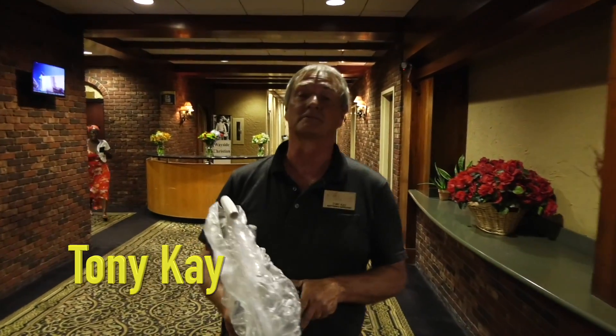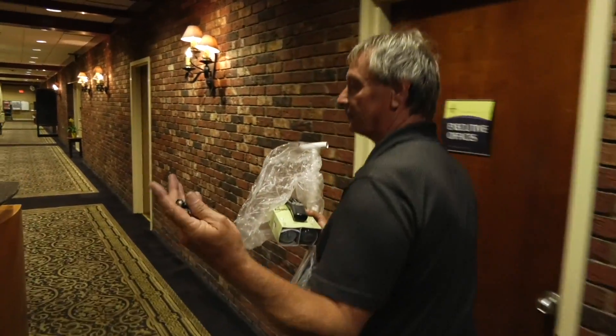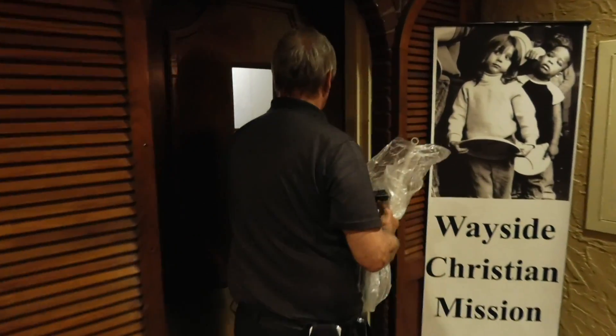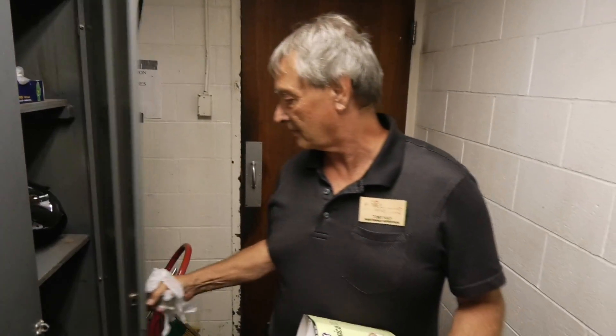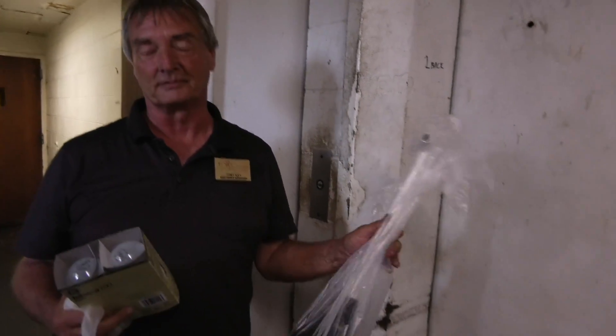Now I'm going to go get some gloves. Any time you're working with a toilet or anything, you always want to make sure you have gloves on. Here's where we keep the gloves. Always on these maintenance calls, always use the service elevator. We don't want to have a dirty plunger on the regular elevators with our guests.